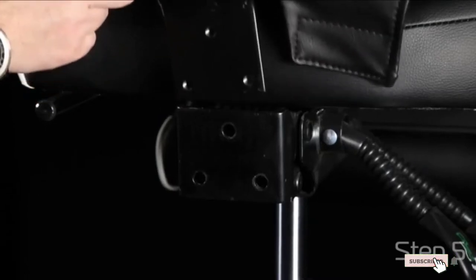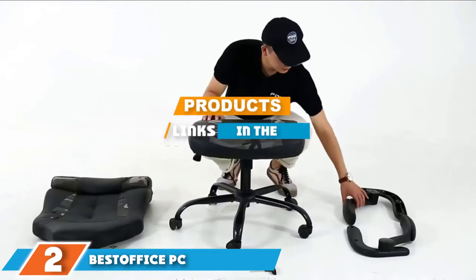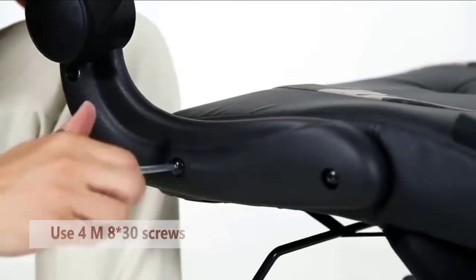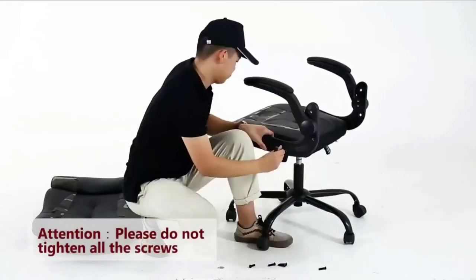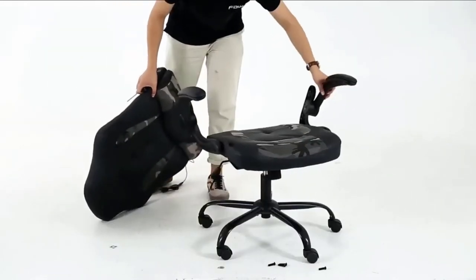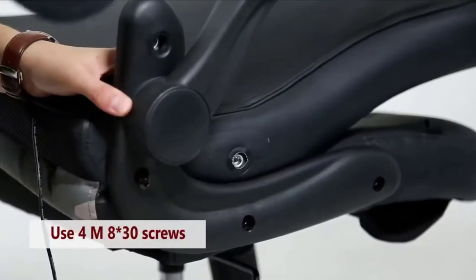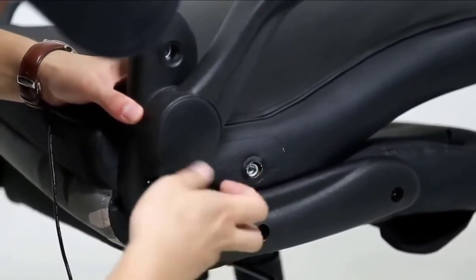At number two, we have the Best Office PC Massaging Gaming Chair. If you have been browsing for gaming chairs, you know they can be expensive, so our honorable mention goes to this pick from Best Office. We think it's one of the best gaming chairs because it's affordable but still comes with all the key features that set gaming chairs apart from traditional office chairs. It has a weight rating of 250 pounds and includes a USB-powered massager for the lumbar region.